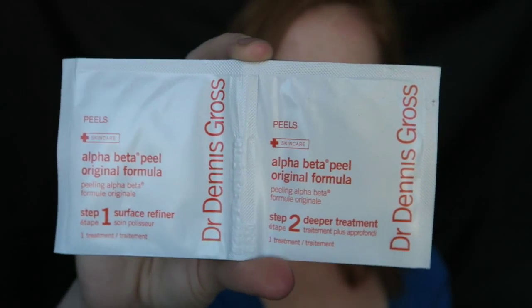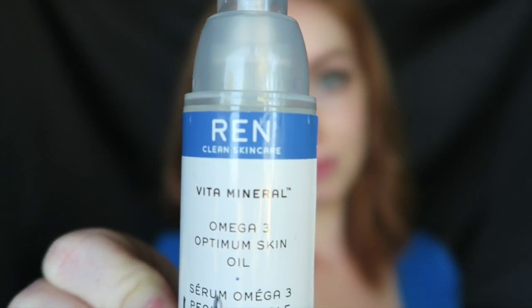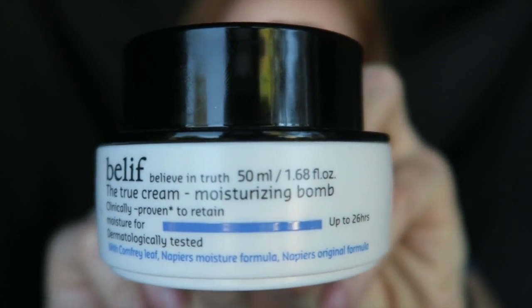Today I'm starting with a Dr. Dennis Gross peel pad to get a really smooth complexion. Now going in with my REN Vita Minerals Omega-3 Oil — this just gives my skin lots of vitamins and omegas. I'm just going to press this into the skin and not drag it around at all, and this will just make it really plump and healthy. It's been part of my routine for about a year now.